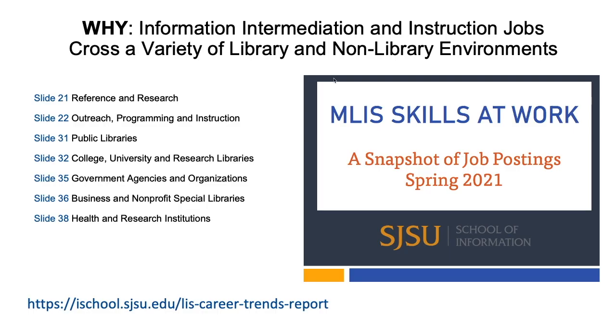We're going to talk about information intermediation and instruction jobs that cross a variety of library and non-library environments. I highly recommend that everyone download our MLIS Skills at Work report, available from the home page of our website. It was just released not too long ago, and there are many tips about the information intermediation and instruction job landscape inside this report. Some of the career environments are listed on the slide here.